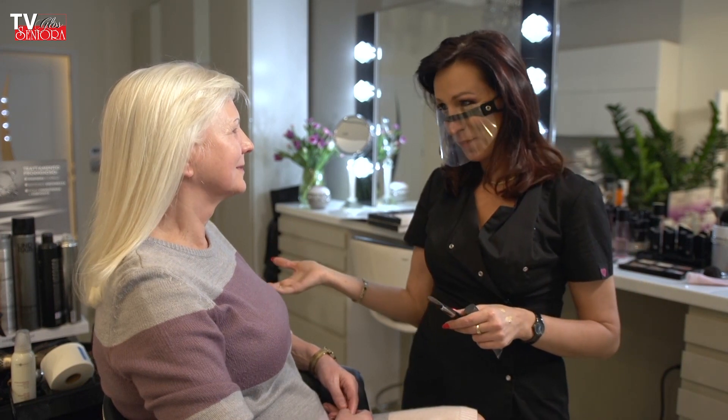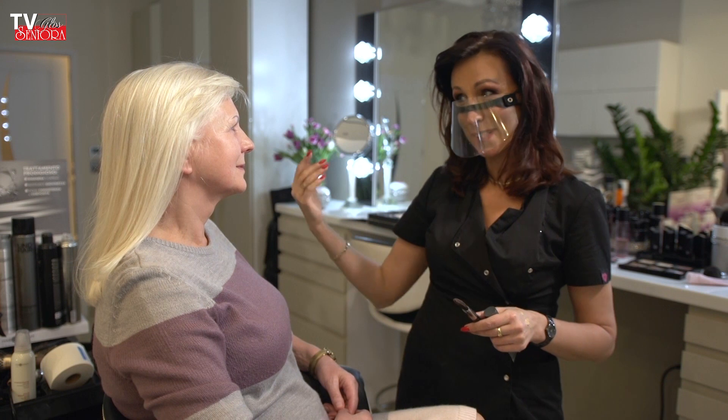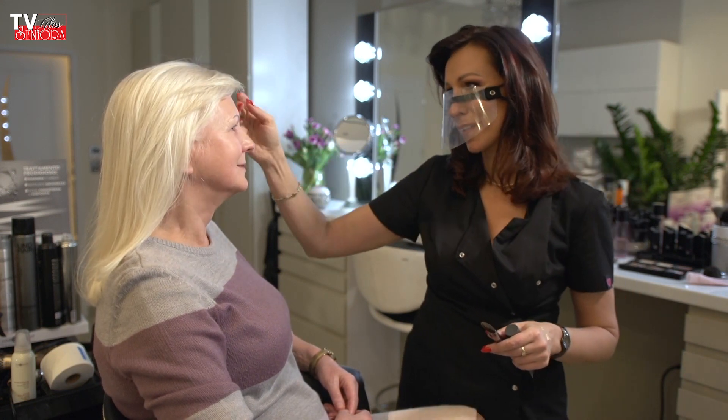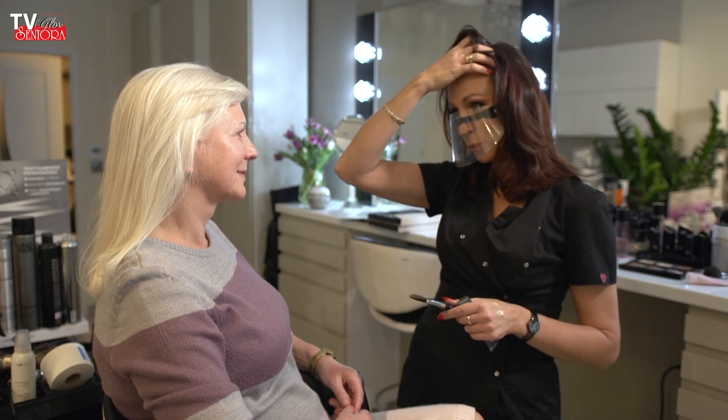Mamy przede wszystkim przepiękną seniorkę, która ma marszczki mimiczne tak pięknie ułożone w uśmiech, więc sama energia tryska bez makijażu. Makijaż jest takim tylko dodatkiem, tak to można nazwać. Natomiast jest potrzebny faktycznie.